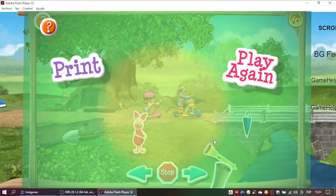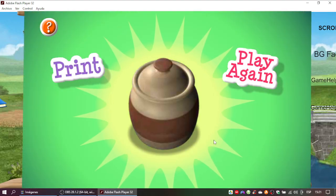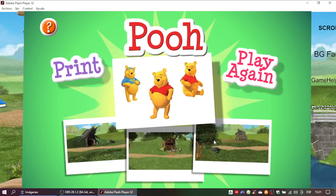Yes! You did it! You followed all the hints and found your Super Sleuth playset prize. It's Pooh Bear! Click here to print this playset and create your own 100 Acre Wood Adventure. Click here to play again and find a different playset. There are ten playsets in all.